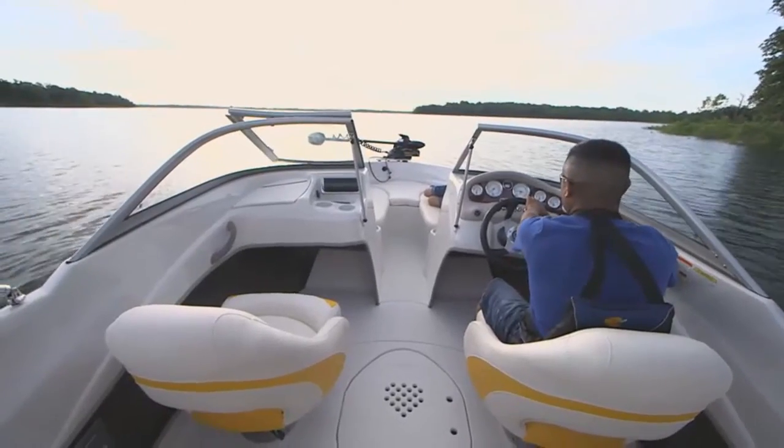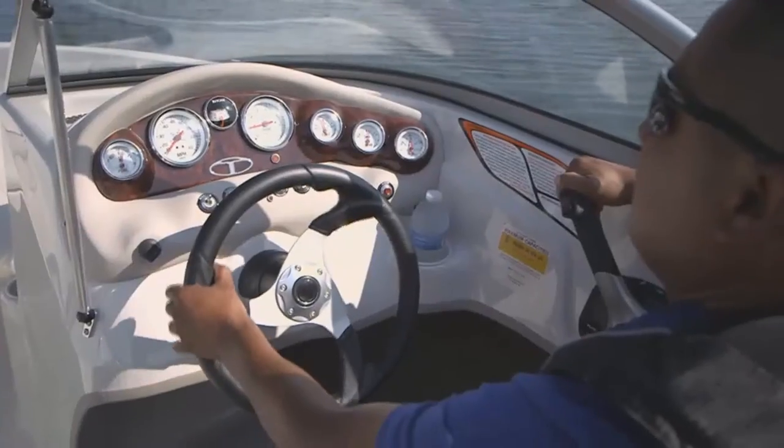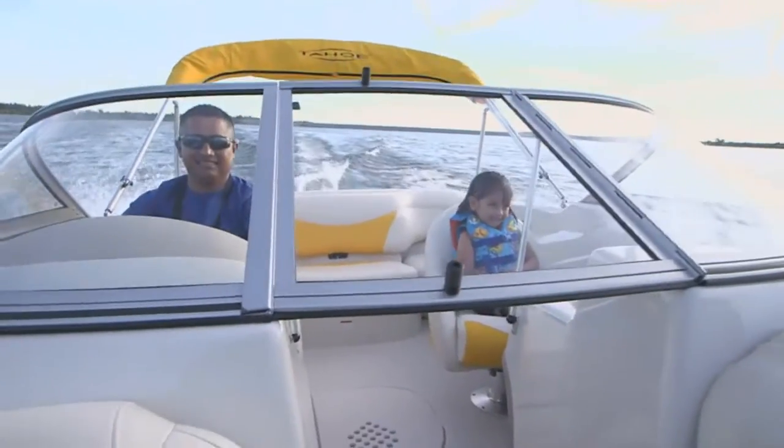The super sleek captain's console, with its sharp-looking sports steering wheel, is the control center for an afternoon of fun.